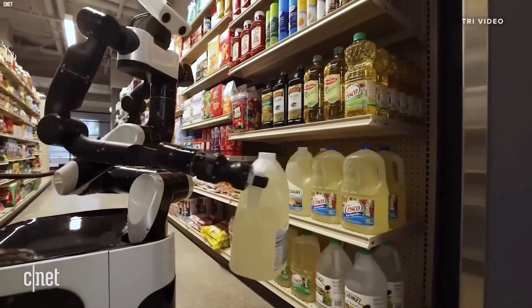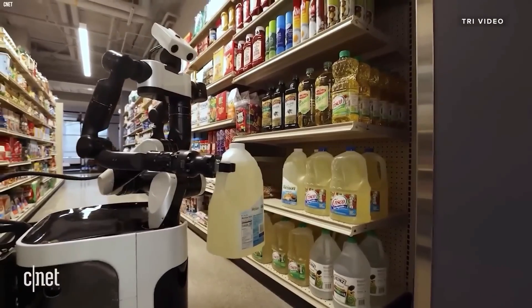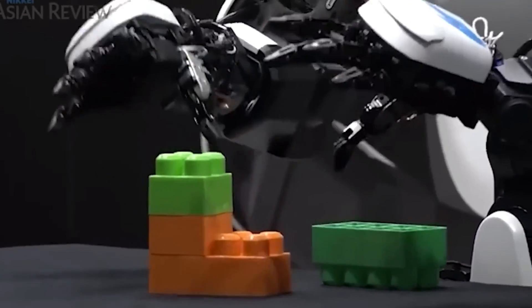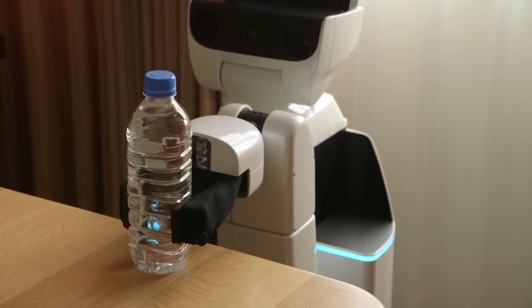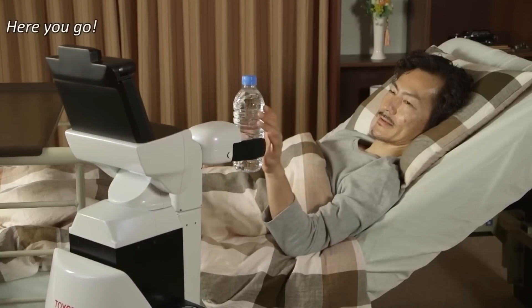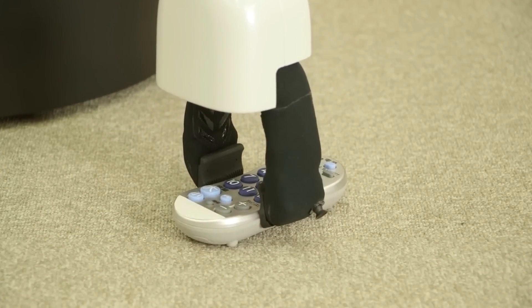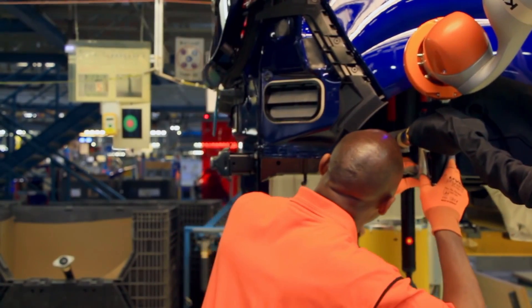The FordBot is also intended to be extremely adaptable. The robot can be customized to fulfill the unique requirements of various industrial plants. As a result, the robot may be programmed to work with a broad variety of equipment and gear, making it a highly adaptable tool for Ford's manufacturing operations.